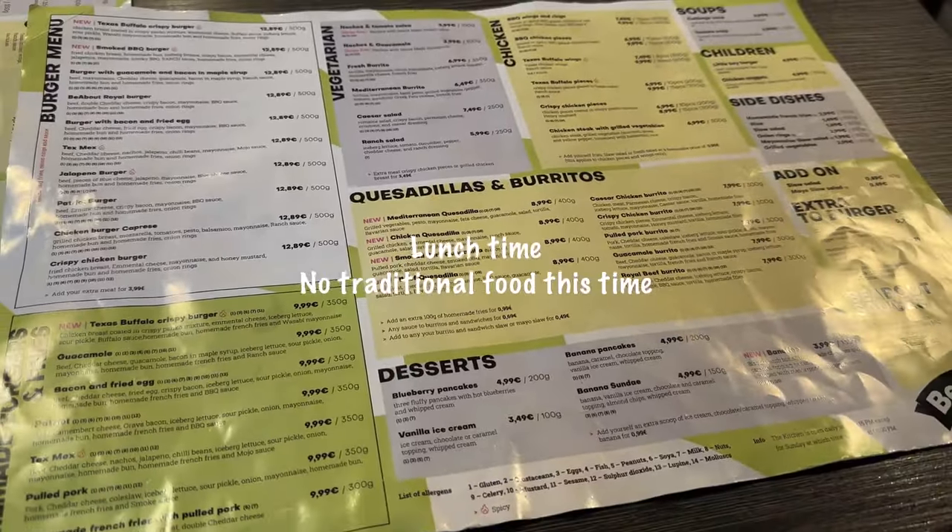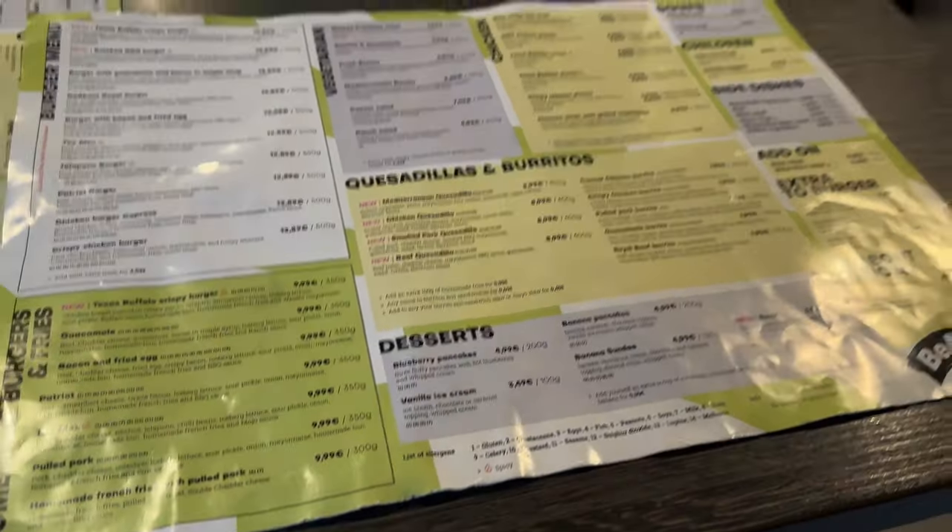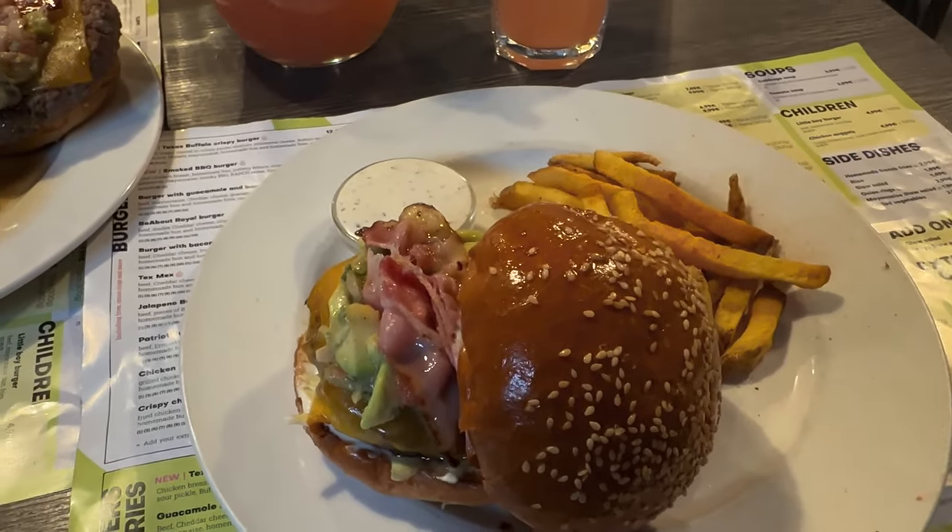I already know what I'm going to have — most probably this one: a burger with guacamole. That's my favorite burger place in town.